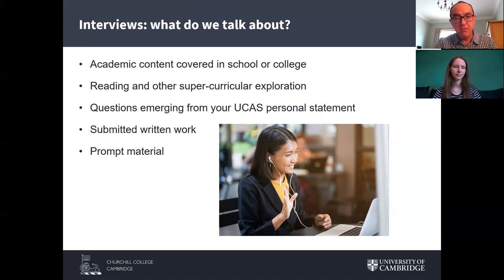There may also be other questions emerging from your UCAS personal statement. A very common question in arts and humanities is 'what have you been reading recently?' If you've sent in submitted written work, we'll almost certainly talk about those essays at some point in at least one interview. Finally, we quite often use prompt material — something you've never seen before that no candidate can have seen before — which can form the basis of discussion. It could be a piece of scientific equipment in a natural sciences interview, a set of economic data, a passage of historical writing, historical documents, images of buildings or design in architecture, or in English you'll almost certainly be asked to read a poem.